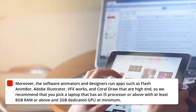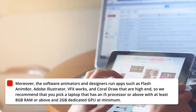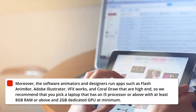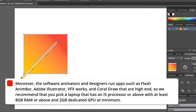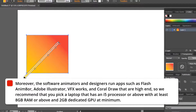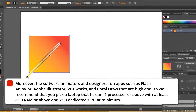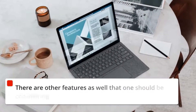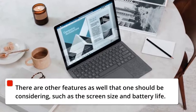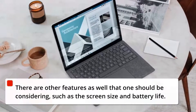Moreover, the software animators and designers run — apps such as Flash, Adobe Illustrator, VFXworks, and CorelDRAW — are high-end, so we recommend that you pick a laptop that has an i5 processor or above, with at least 8GB RAM or above and a 2GB dedicated GPU at minimum. There are other features as well that one should be considering, such as screen size and battery life.